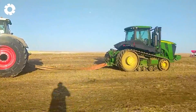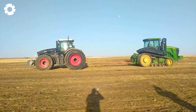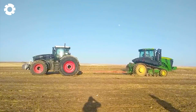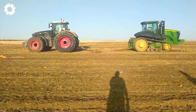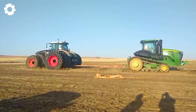When two powerful machines go head-to-head, the Fendt 1050 with its 517 horsepower engine and the John Deere 560RT with its 510 horsepower show their superior power. Both are ready to overcome harsh terrain, delivering maximum performance in heavy-duty jobs.